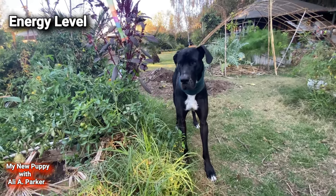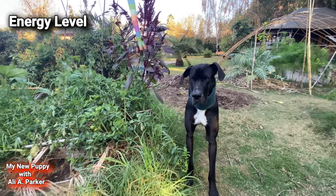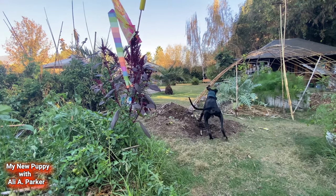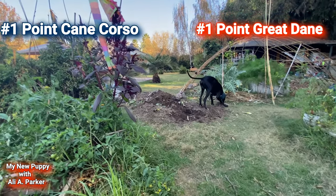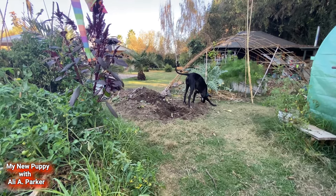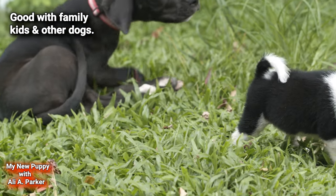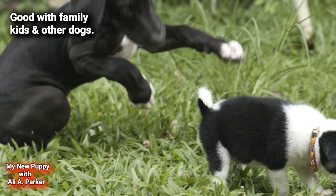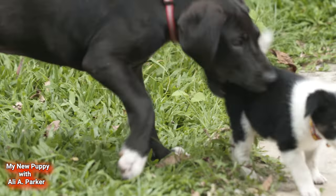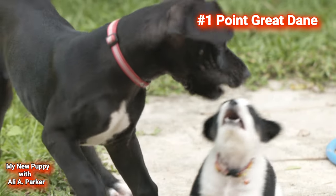Energy Levels. Both breeds are very large dogs and don't have the highest energy levels, so this round is a tie — point for each. Good with family, kids, and other dogs: while both breeds can make great family dogs, the Great Dane is much more suited for a family. Point for the Great Dane.